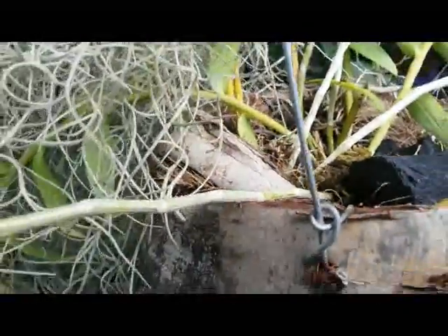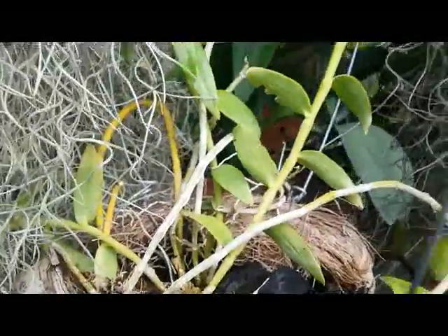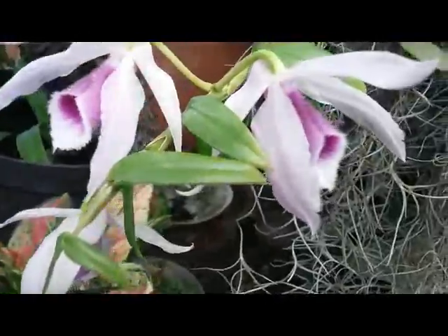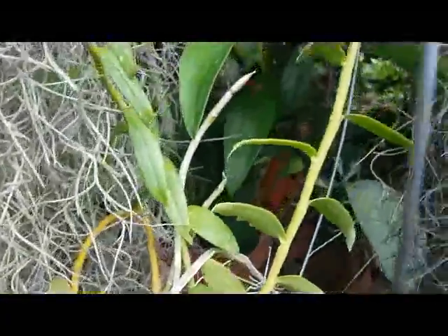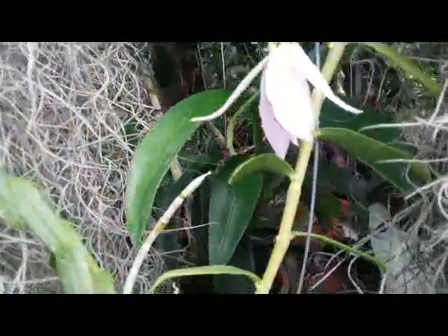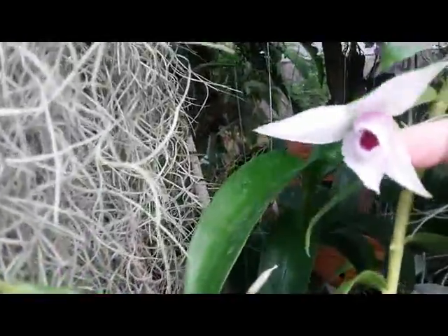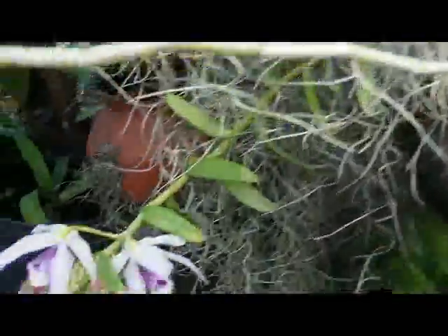This is the first bloom since I grew this orchid. Very lovely! Thank you guys, happy growing, and bye!